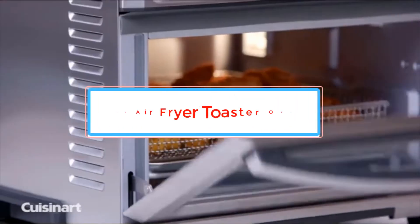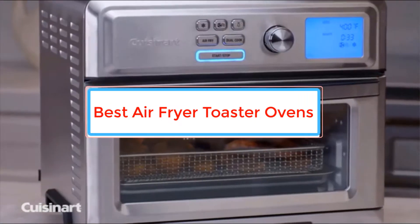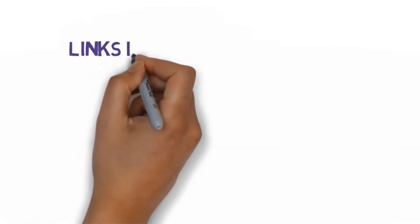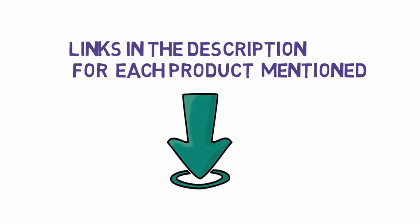Are you looking for the best air fryer toaster ovens? In this video we will look at some of the best air fryer toaster ovens on the market. Before we get started, we have included links in the description, so make sure you check those out to see which one is in your budget range.